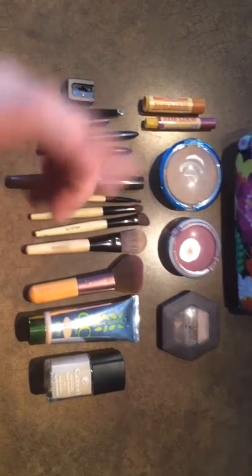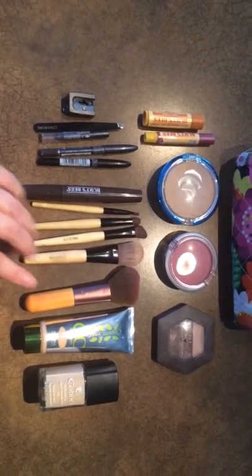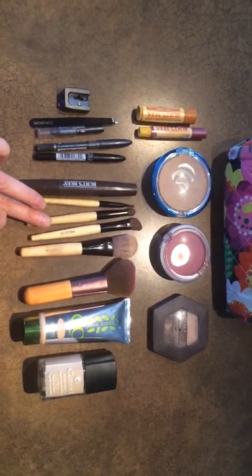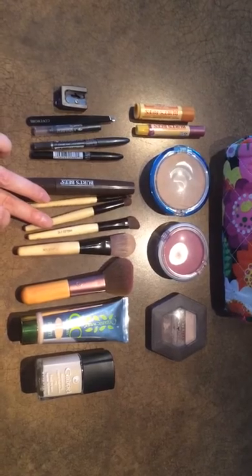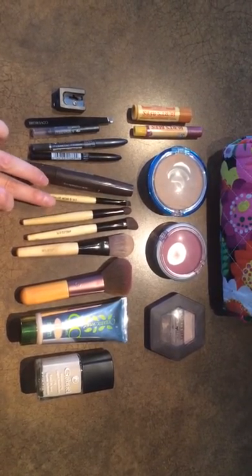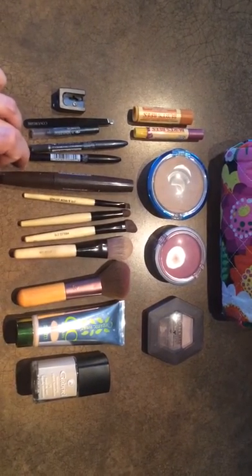Eco Tools — all of these brushes. I use this for foundation, this for blush. This is the angled eyeshadow brush and this I use in the crease. This one looks like a lip brush but it says eye and brow, and I use it for the brows.